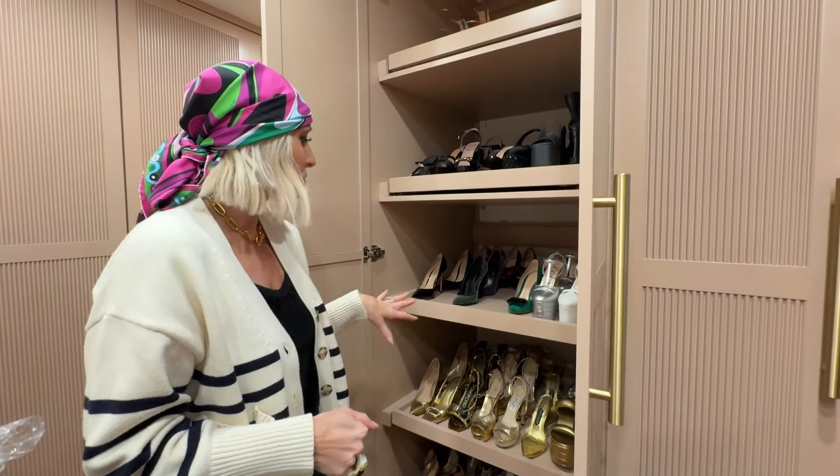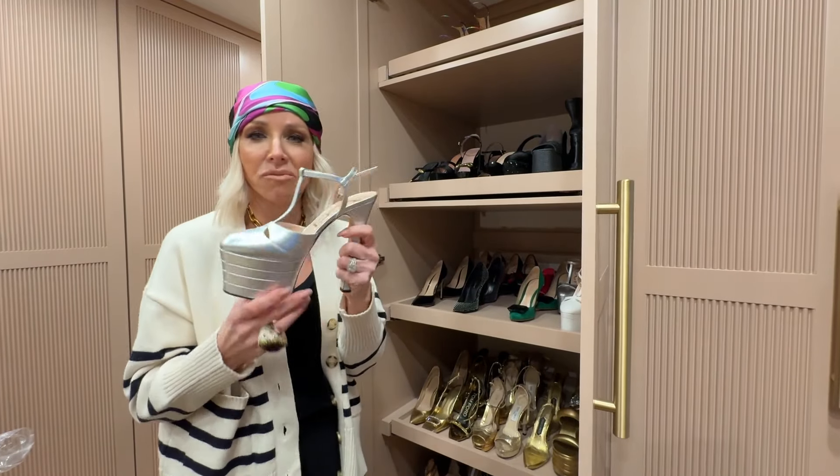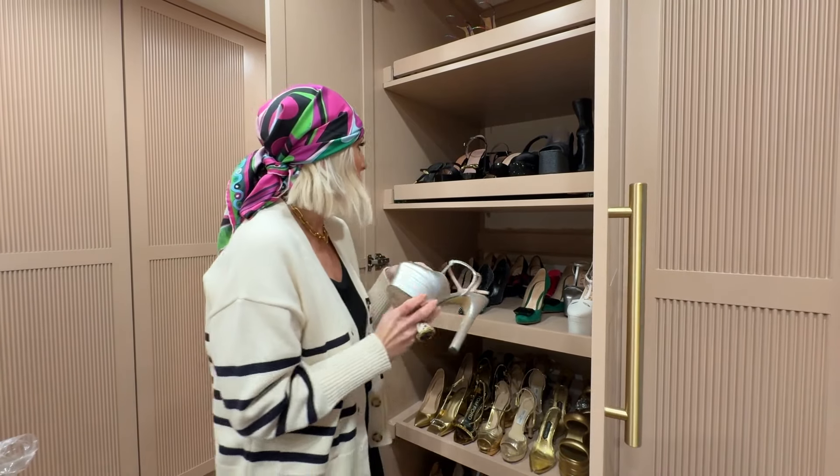Maybe two reunions ago. One of my favorites. Everybody makes fun of me when I wear these Guccis because they're such a big platform — like 'Marge, they're too big' — but I love them. These are one of my all-time favorites.